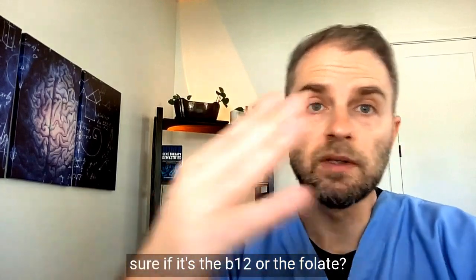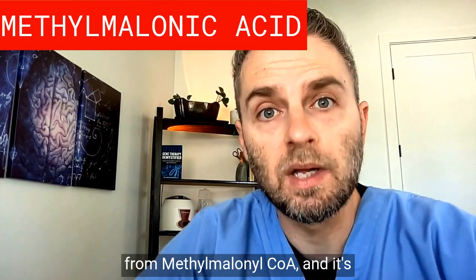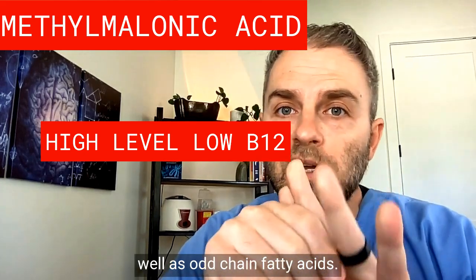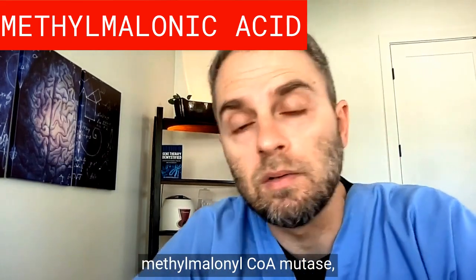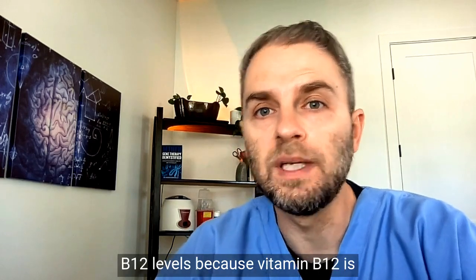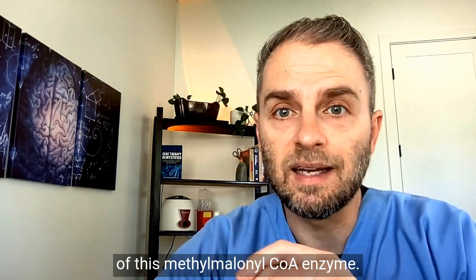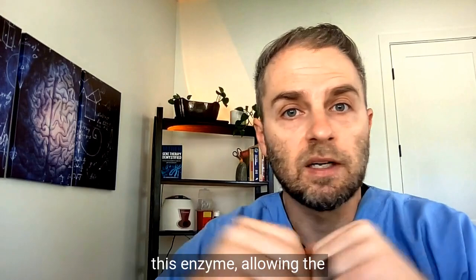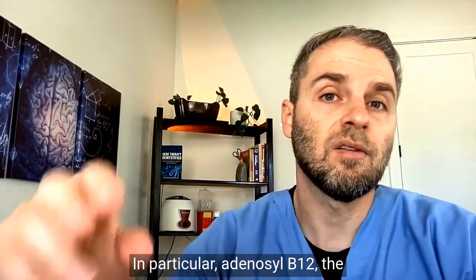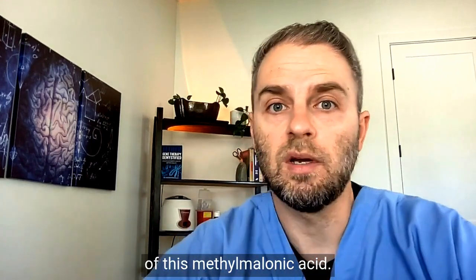When you want to know for sure if it's B12 or folate, one option is to look at methylmalonic acid. Methylmalonic acid is derived from methylmalonyl-CoA and is an intermediate in the breakdown of certain amino acids as well as odd-chain fatty acids. This conversion is catalyzed by an enzyme called methylmalonyl-CoA mutase, often referred to as MUT. Vitamin B12 is essential for the proper functioning of this enzyme, acting as a cofactor allowing the conversion of methylmalonyl-CoA to succinyl-CoA. In the absence of adequate vitamin B12 — in particular adenosyl B12 — MUT activity is impaired or slowed, leading to an accumulation of methylmalonic acid.